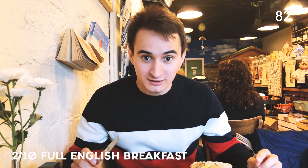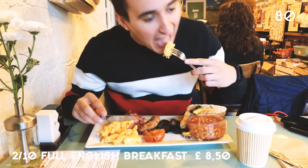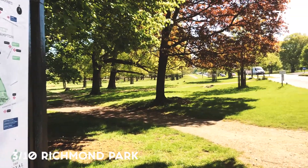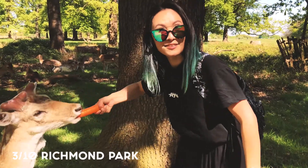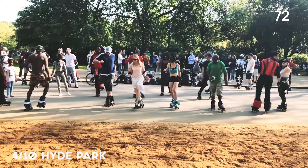Nothing can be better than a full English breakfast. When the sun is out, London is all about parks and you have to visit Richmond — it's here! And of course Hyde Park.